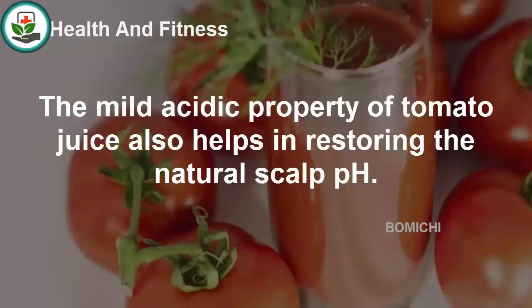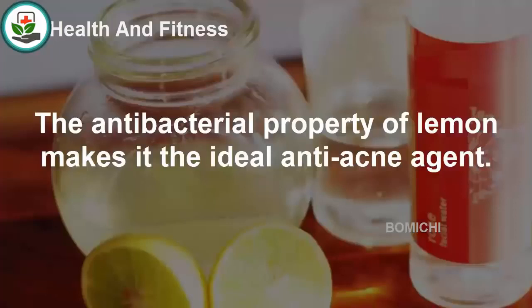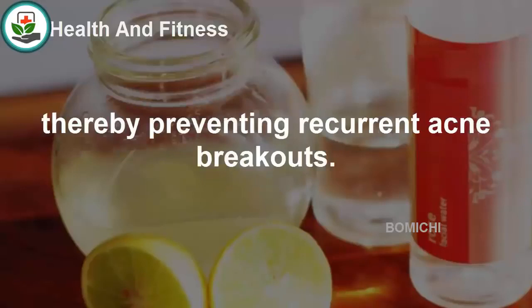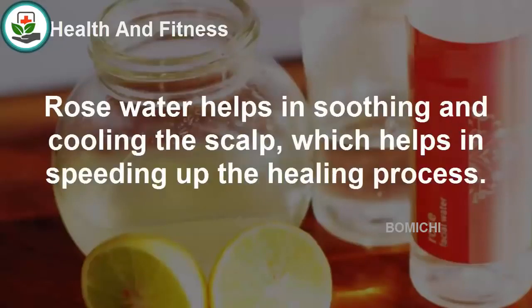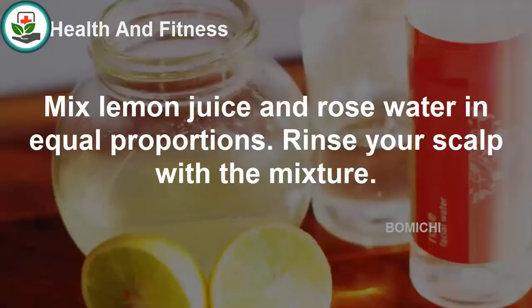Lemon and rose water: The antibacterial property of lemon makes it the ideal anti-acne agent. It also acts as an astringent and reduces the excess oiliness of the scalp, thereby preventing recurrent acne breakouts. Rose water helps in soothing and cooling the scalp, which speeds up the healing process. It is also a natural antiseptic that can help in destroying the acne-causing bacteria. Mix lemon juice and rose water in equal proportions and rinse your scalp with the mixture.